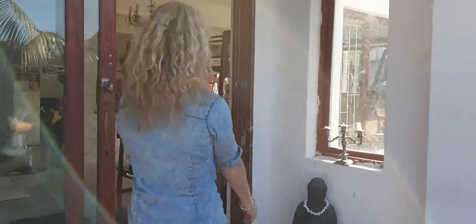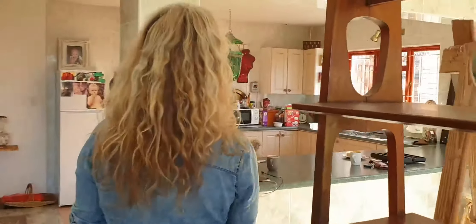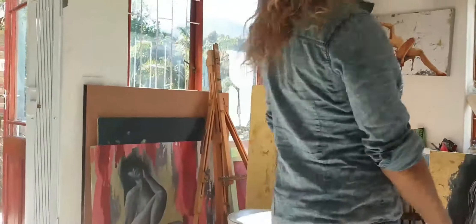So come in and have a look at my studio — it's a nice space, nice and light and bright and open. I tend to work on a few pieces at a time so that I can go from one to the other if something's not working and I need to change focus. I find it just works really well.